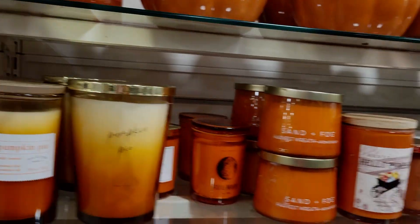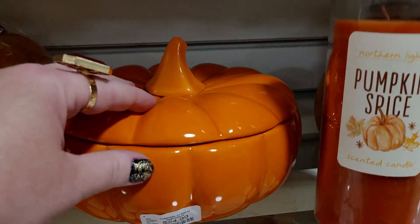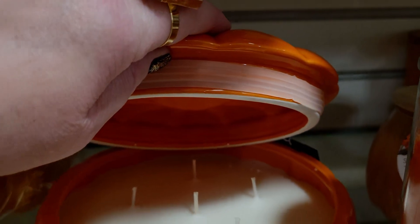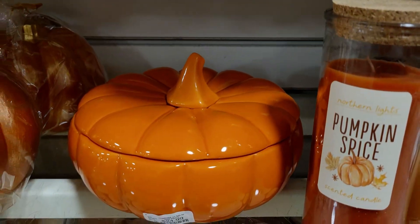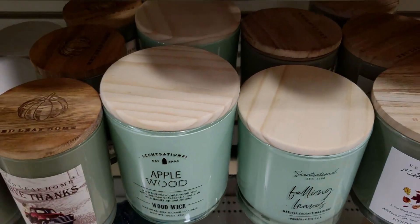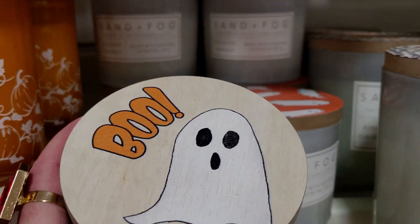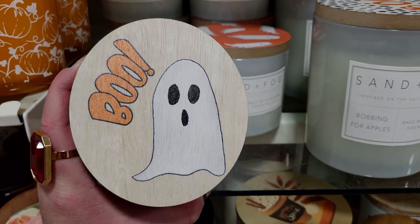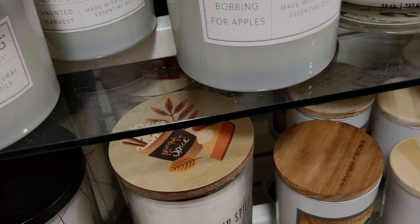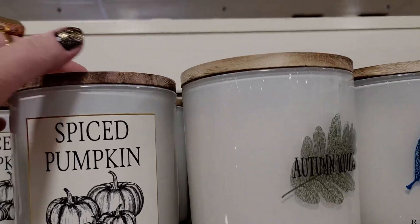Everything is so pretty — all these candles are just amazing. And this orange one — I love the size of it — this one is $24.99. There's also Sip and Cider, Falling Leaves. I'm going to try to find more of the Halloween ones. Sand and Fog 'Boo' — that's cute — Haunted Harvest is the scent, that smells good. The lids are in themselves really beautiful. Spice Pumpkin by Red Leaf Home.